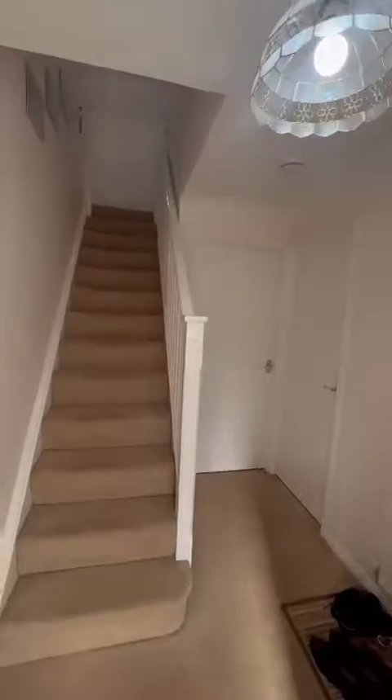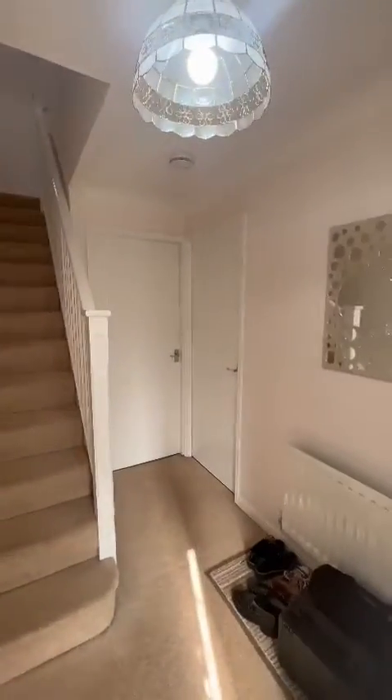As we enter, we're greeted with this lovely and large entrance hallway. Immediately to the right is this downstairs toilet.